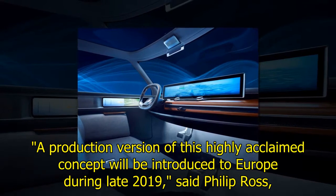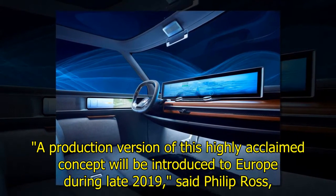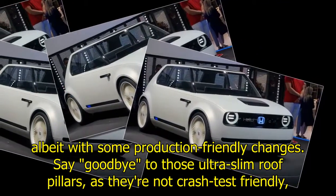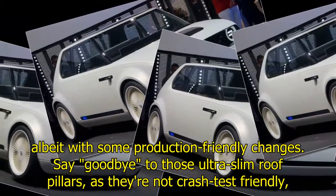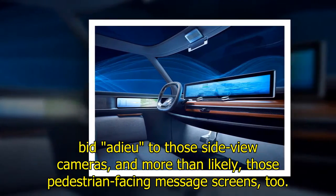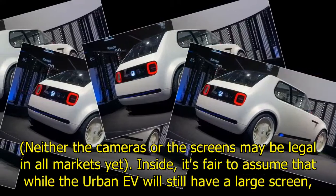A production version of this highly acclaimed concept will be introduced to Europe during late 2019, said Philip Ross, Senior Vice President of Honda Motor Europe. Exterior-wise, Honda should be able to build something similar to the concept, albeit with some production-friendly changes. Say goodbye to those ultra-slim roof pillars as they're not crash-test-friendly, and bid adieu to those side-view cameras and more than likely those pedestrian-facing message screens too — neither the cameras nor the screens may be legal in all markets yet.